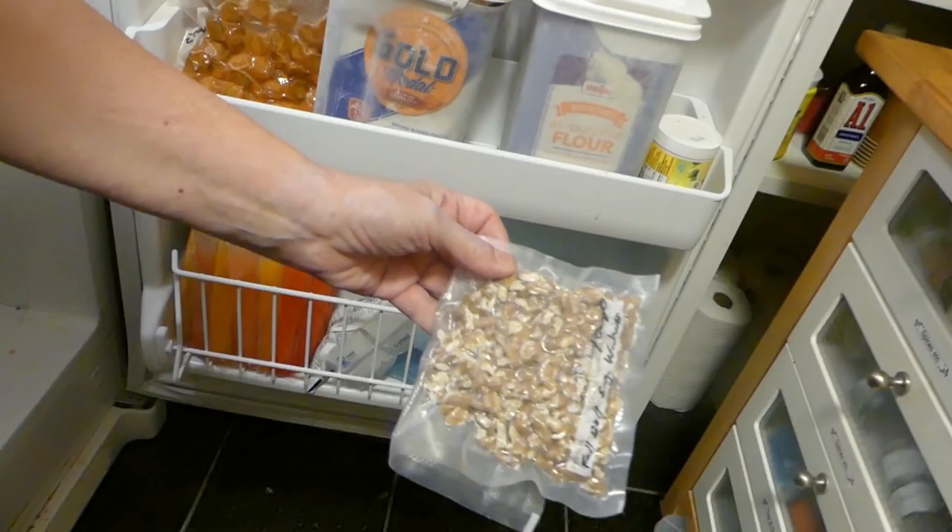Nuts can go rancid, so you want to be careful. If you keep them in your freezer, they can last for 12 months. So if you have the room and your family likes nuts, it's a good idea to keep them in your freezer.